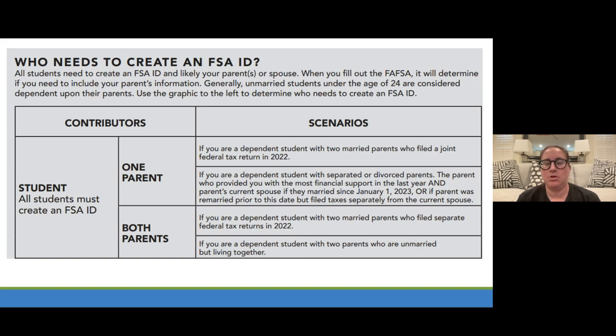Right now, students are going to do their own FSA ID. They'll probably go home and encourage a parent — or maybe both parents — to create their own FSA ID as well. Because you won't have this screen in front of you later, we encourage you to take your phone out right now and take a picture of this screen and the next screen.